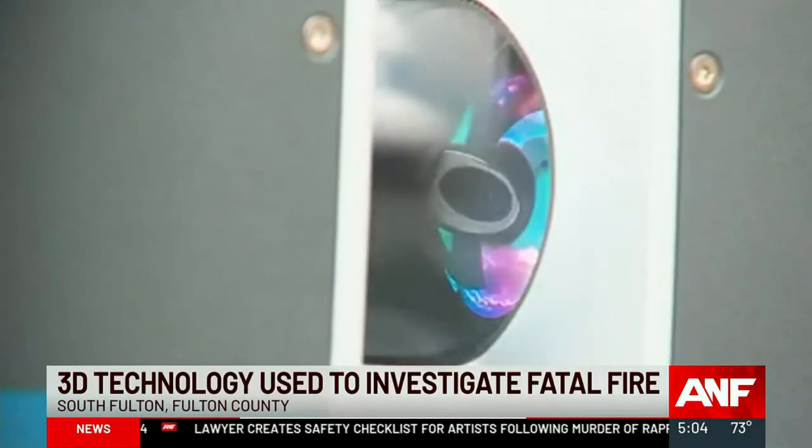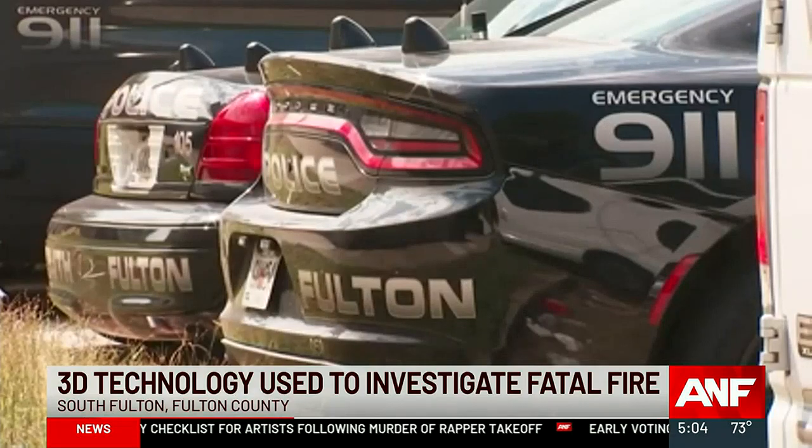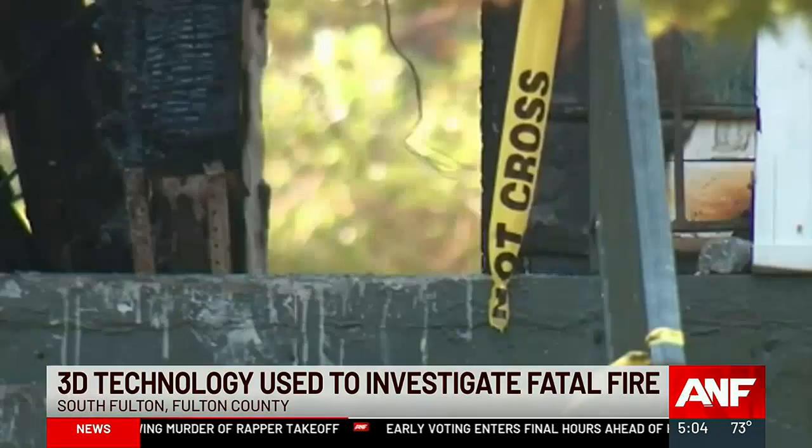To this point, the Faro 3D scanner has been used to investigate about 90% of homicides in South Fulton. This will be the first time the technology is used to investigate a fire.